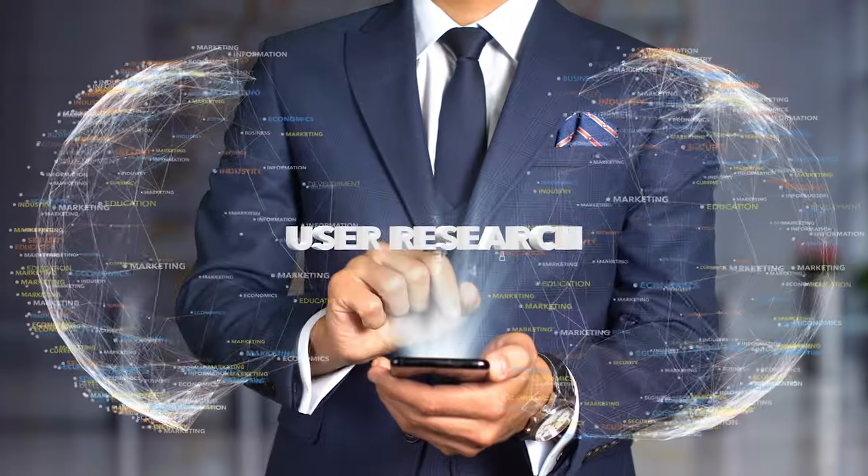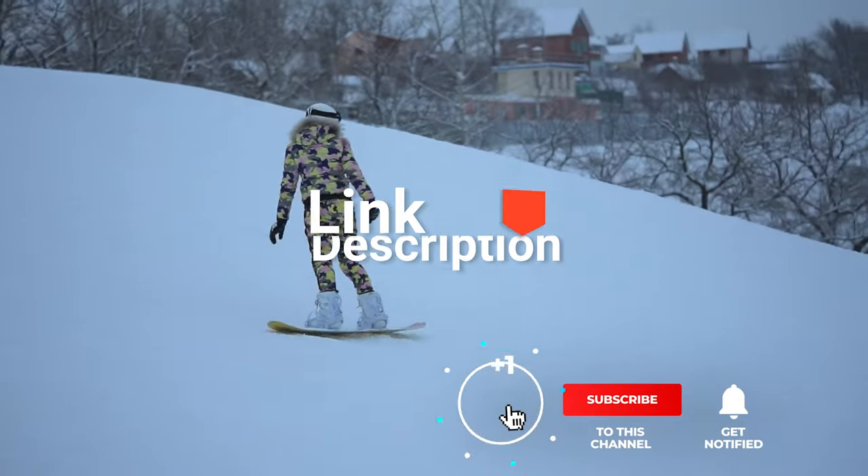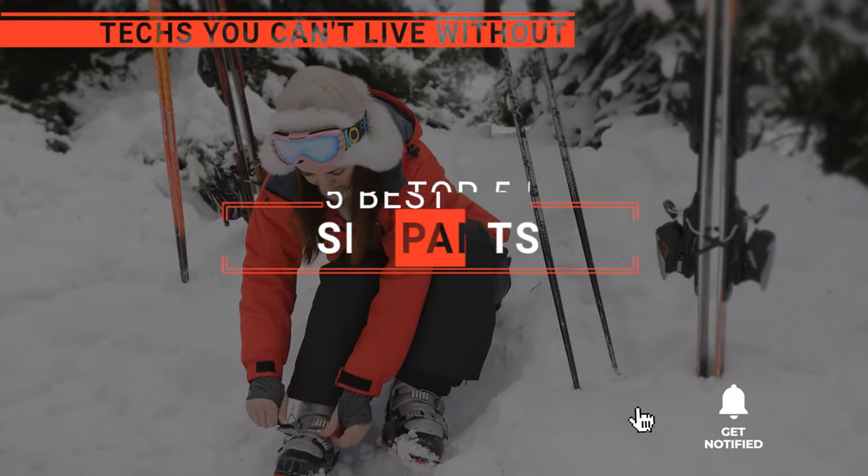We made this list based on our own opinions, research, and customer reviews. Considering their quality, features, and values, we narrowed down the best choices possible. If you want more information and updated pricing on the products mentioned, be sure to check the links in the description box below. So, here are the top five best ski pants.